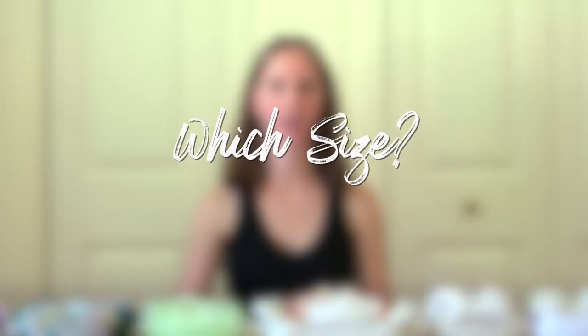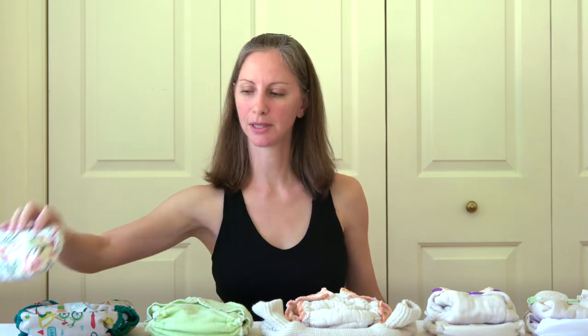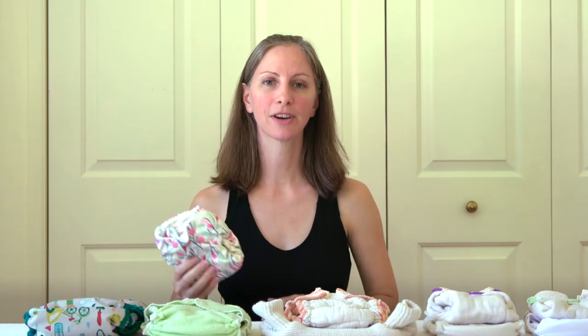First up is choosing the size of cloth diapers. As we covered in lesson three, there are three main categories of sizes of cloth diapers: newborn cloth diapers, sized cloth diapers, and one size cloth diapers that can adjust to fit a wide range of sizes and heights of babies. If you're still expecting your baby, you'll want to decide whether you're planning to cloth diaper during the newborn phase.